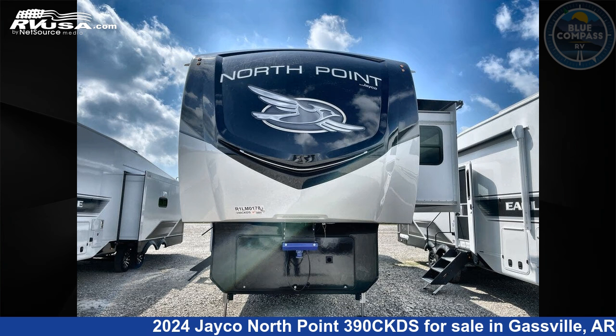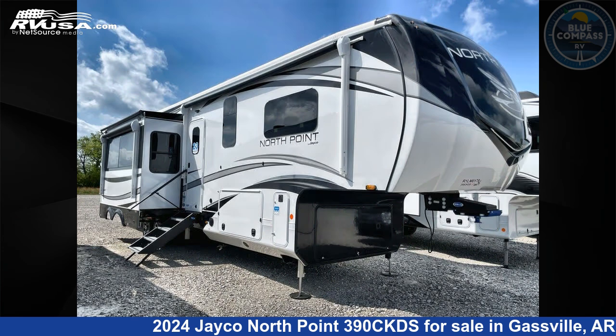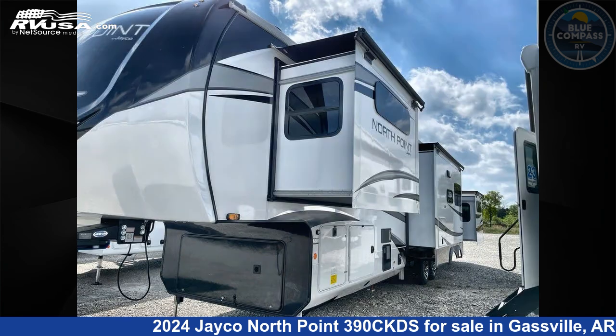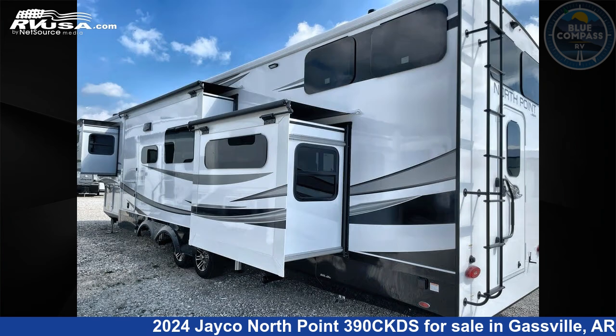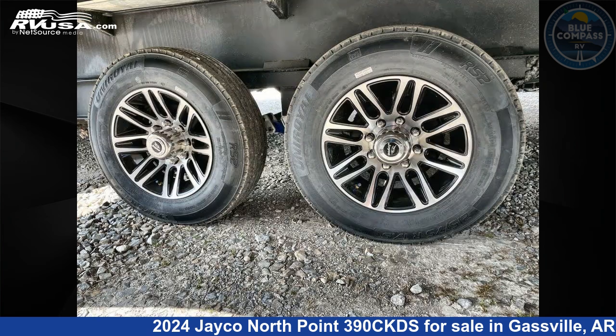This 2024 Jayco North Point 390 CKDS is a fifth-wheel RV located in Gassville, Arkansas 72635, and is offered for sale by Blue Compass RV Gassville. Click the link in the video description to visit RVUSA.com and see more photos as well as the current price.